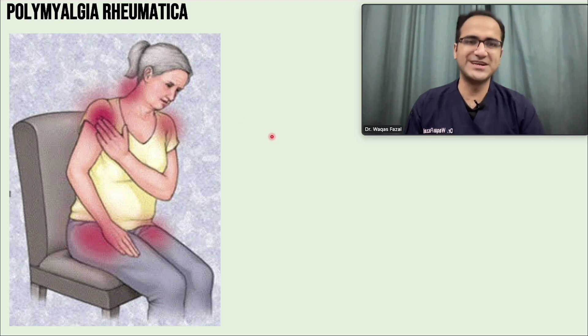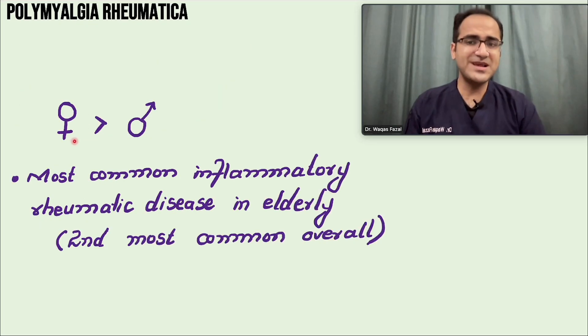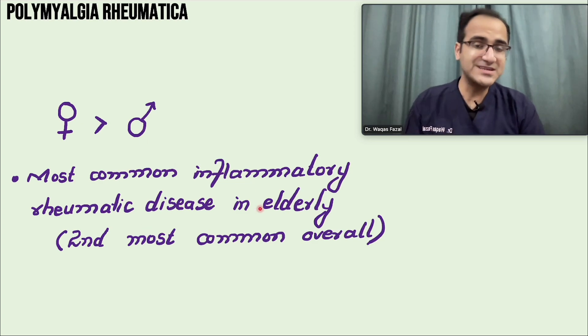Polymyalgia rheumatica is an inflammatory disease characterized by muscle pain, stiffness, and generalized systemic symptoms. It affects elderly patients with muscle pain and stiffness especially in the pelvic girdle, shoulders, and neck, along with systemic symptoms like low-grade fever, malaise, fatigue, and low mood. It classically affects females more than males and is the most common inflammatory rheumatic disease in the elderly.